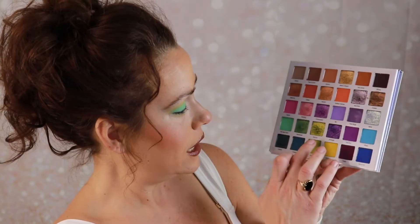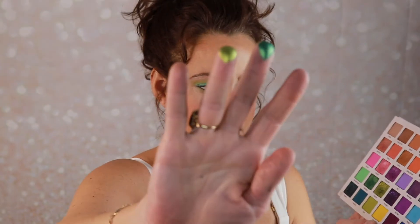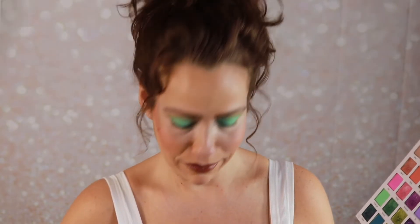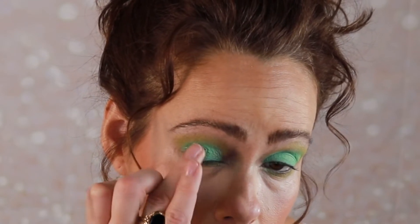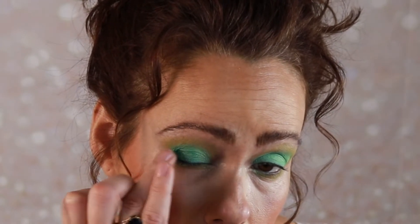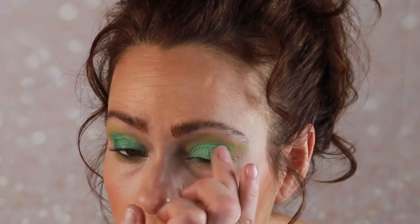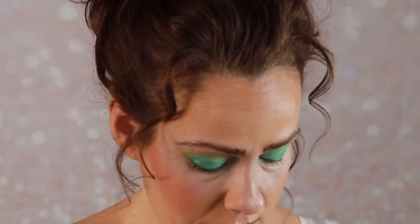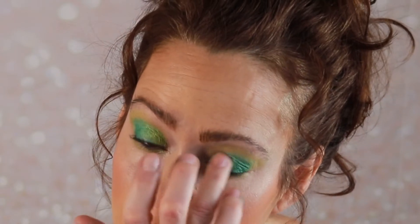Now I have two different green shimmers to choose from: Bonehead, which is right here, and Stunnin'. Let's look at them both. This is Bonehead, and this is Stunnin' — maybe we'll do both. I'm going to go in with Bonehead, which is the darker one, on the outside — that'll give us a little dimension there. And then on the inside lid we'll do Stunnin'. I like it — I'm covered in glitter!